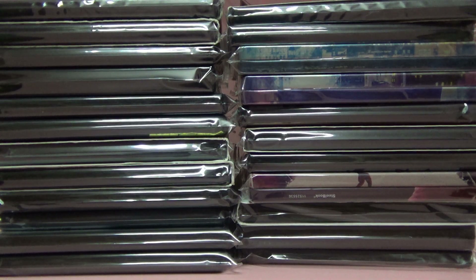Hi guys, this is Rajiv Denumari again, and today I want to show you my complete 4K collection. Complete means all the titles that I purchased in the year 2020, so there are approximately 64 titles.